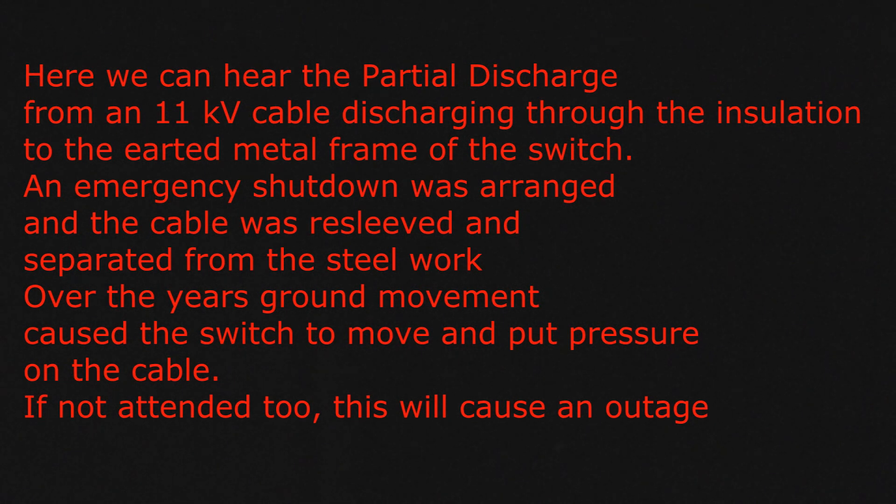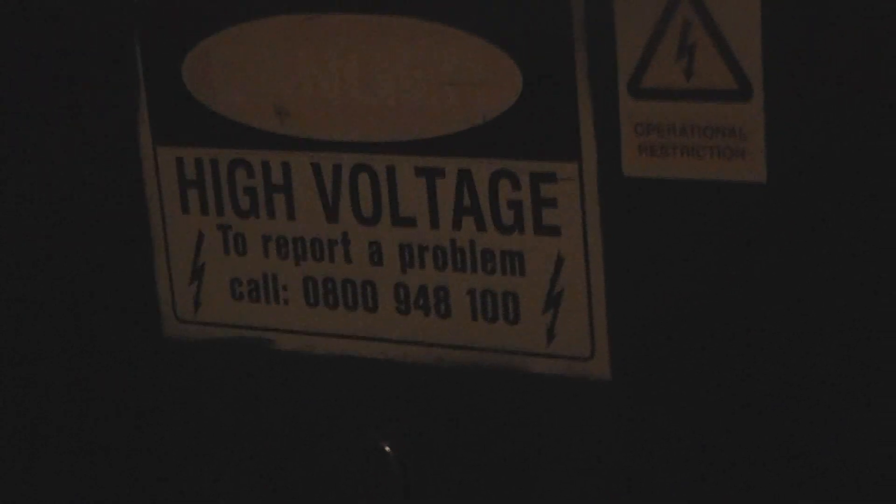I'll show you this charge. You can hear it, but it doesn't pick up. It picks up small. They didn't open, they didn't open, so we've got to shut it down now.